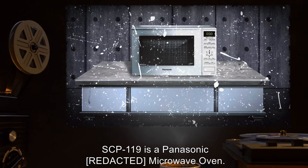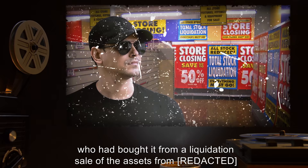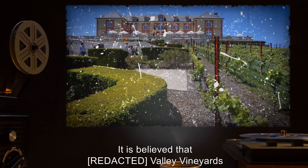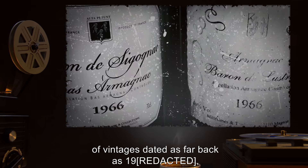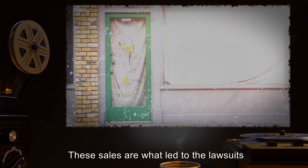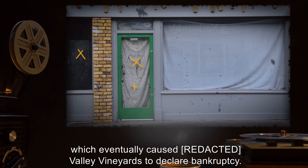Description: SCP-119 is a Panasonic microwave oven. It was initially discovered by an agent who had bought it from a liquidation sale of the assets from Valley Vineyards. It is believed that Valley Vineyards was using the anomalous properties of SCP-119 to rapidly age its products and create expensive vintages. Records show that the company was making under-the-table sales of vintages dated as far back as many years before the company's inception in 2005. These sales led to lawsuits accusing the company of falsifying product information and other forms of fraud.